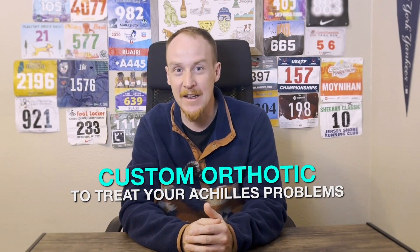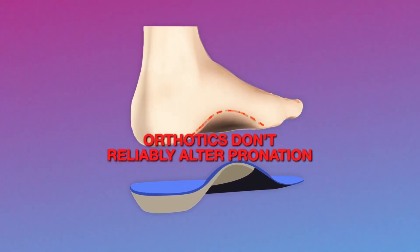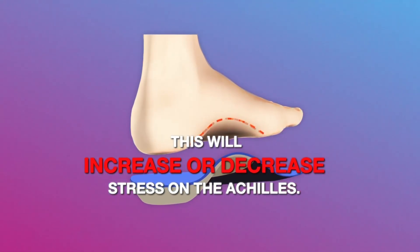Doctors and podiatrists may be keen to have you try out a custom orthotic to treat your Achilles problems. It could be worth a shot, but there isn't a whole lot of scientific evidence backing their use in this case. Orthotics don't reliably alter pronation, and even if they do, it's uncertain as to whether this will increase or decrease stress on the Achilles.